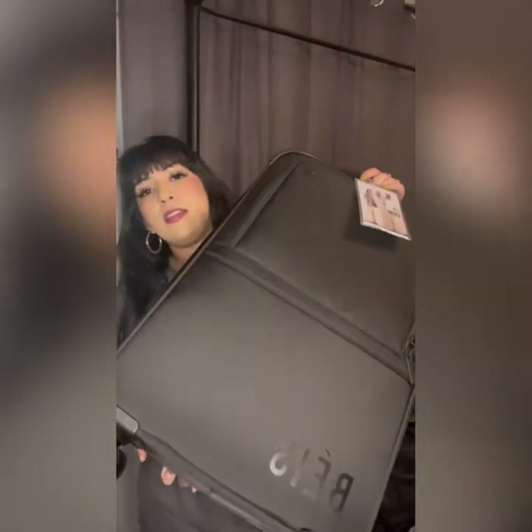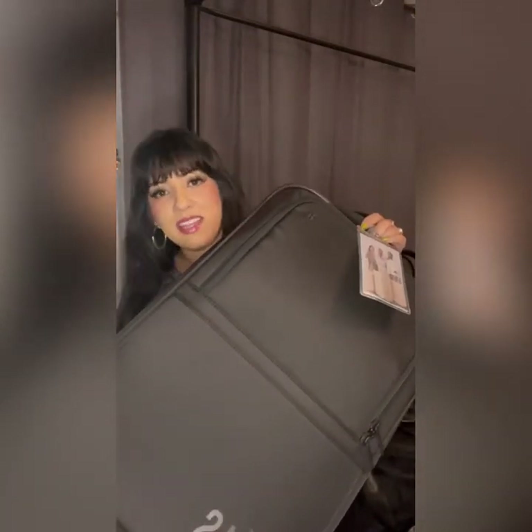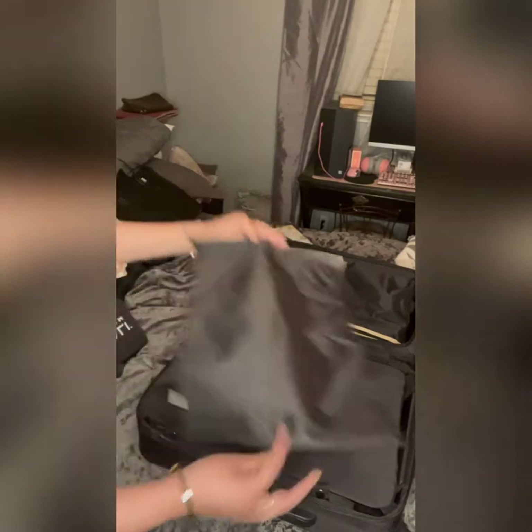Hi everyone! In this video I'm going to be doing a pack-with-me. I'm going this weekend with my family to Cancun and I just got the new SoftBase collapsible carry-on, so I'm going to try packing all my stuff in here. The suitcase also came with these two little bags to put clothes in or any other items — I thought that was a cute touch.